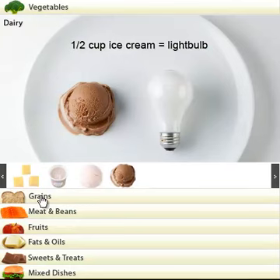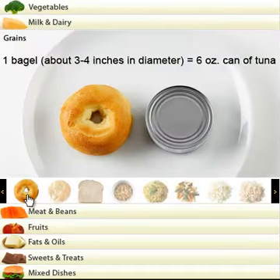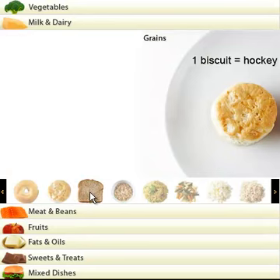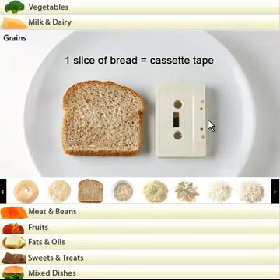The next is the grains. Let's see what we should have for grains. One bagel, about three to four inches in diameter. A six ounce can of tuna. A biscuit — it's this size here, a hockey puck. A slice of bread, size of a cassette tape — oh, that's old, isn't it? A cassette tape. I would say a DVD on that one.